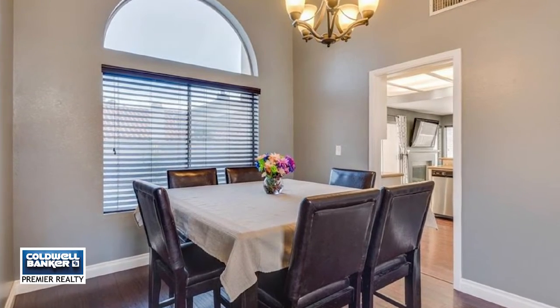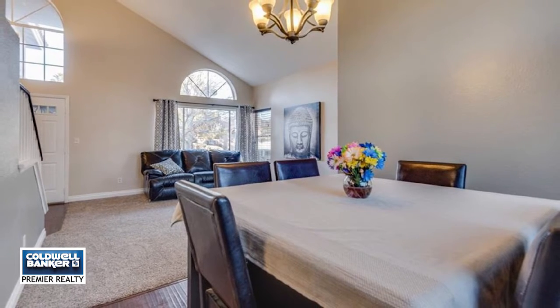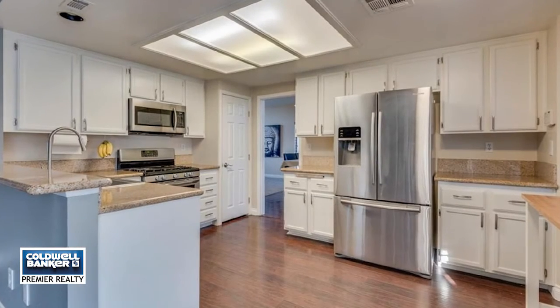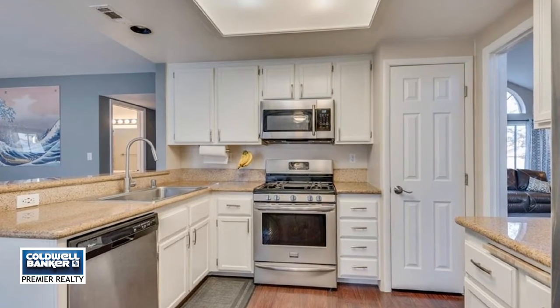The backyard is an oasis with an aluma wood patio cover, fruit trees, exterior lighting, fenced and heated pool and spa, a three-car garage, and more. Set up your tour with Michael Moretti.